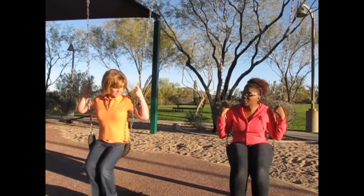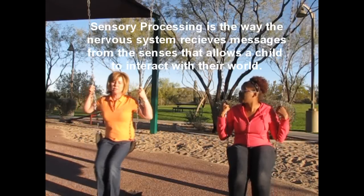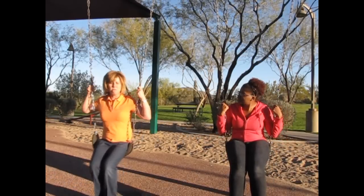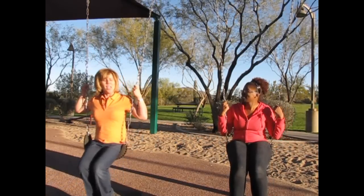Well, I explain sensory processing as the way that the nervous system receives information from the senses and allows the child to interact with their world. I think that's a great definition. Maybe I can use that.